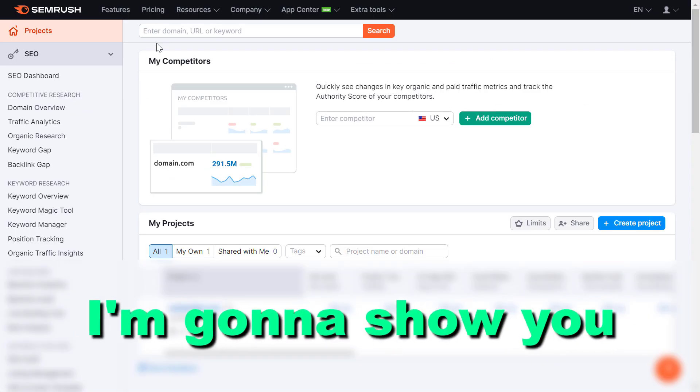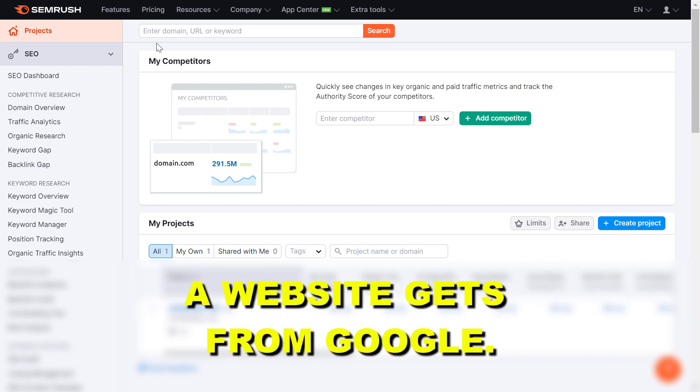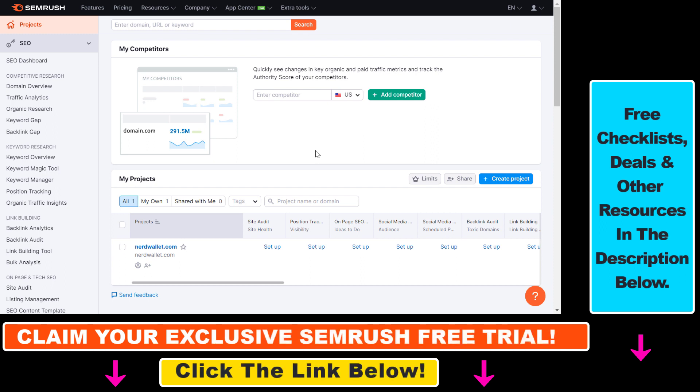Hey everybody, in this video tutorial I'm going to show you how to check how much organic SEO traffic a website gets from Google and other search engines. So if you want to get an estimate of how much search traffic a website gets from Google — SEO traffic primarily — you can use a tool like SEMrush.